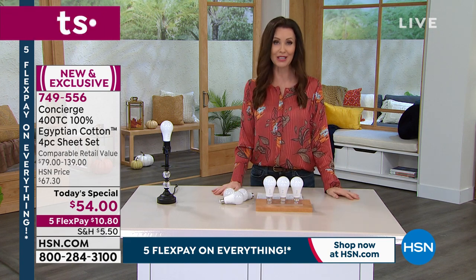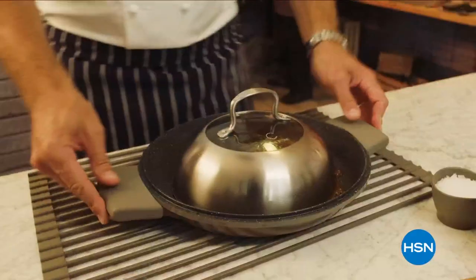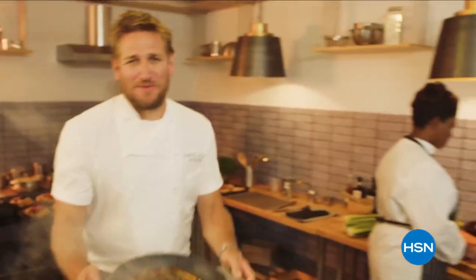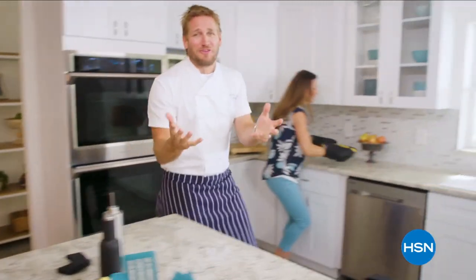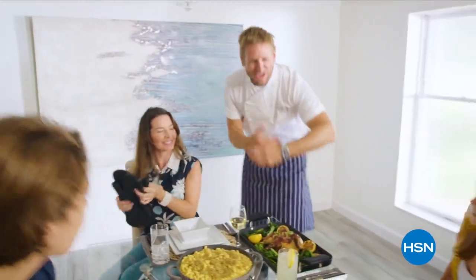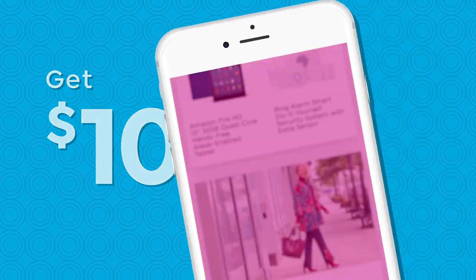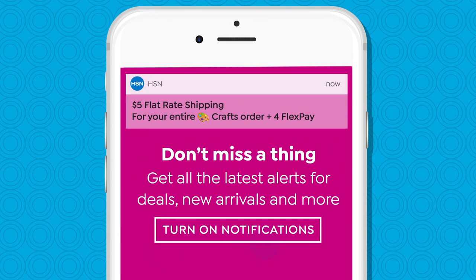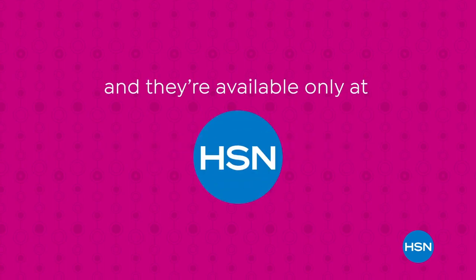Coming up next is a chance to get that today's special and your Living Glow, plus an amazing value: $50 off on the easiest cleaner you will use from Shark. And get $10 off your first in-app purchase with code welcome10 on the HSN app — opt in to push notifications for early access to exclusive app-only deals, available on Apple and Android devices.